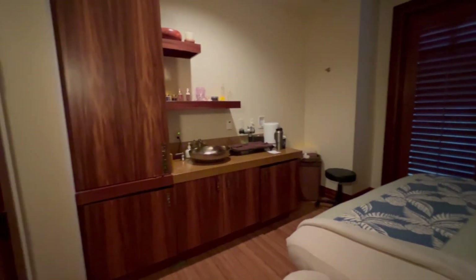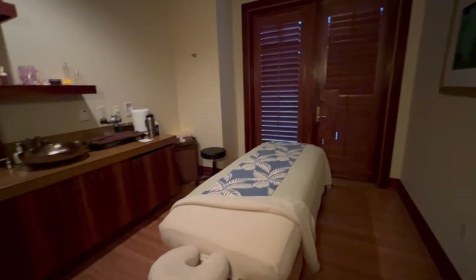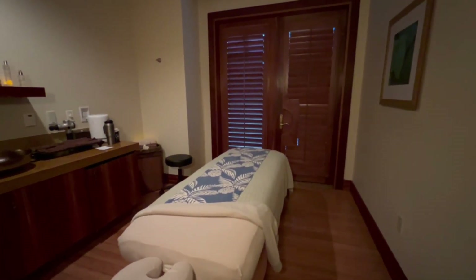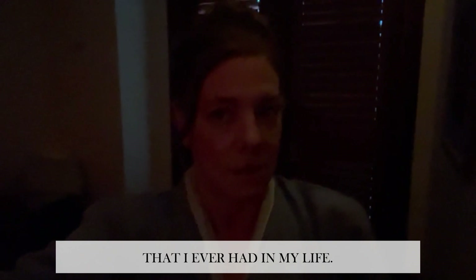I am here in the little massage room, so I am about to really relax and enjoy, and hopefully this will fix my back from all of the injuries I've had and the bad plane ride. It's fabulous — I put it in the top three massages that I've ever had in my life. Very relaxing.